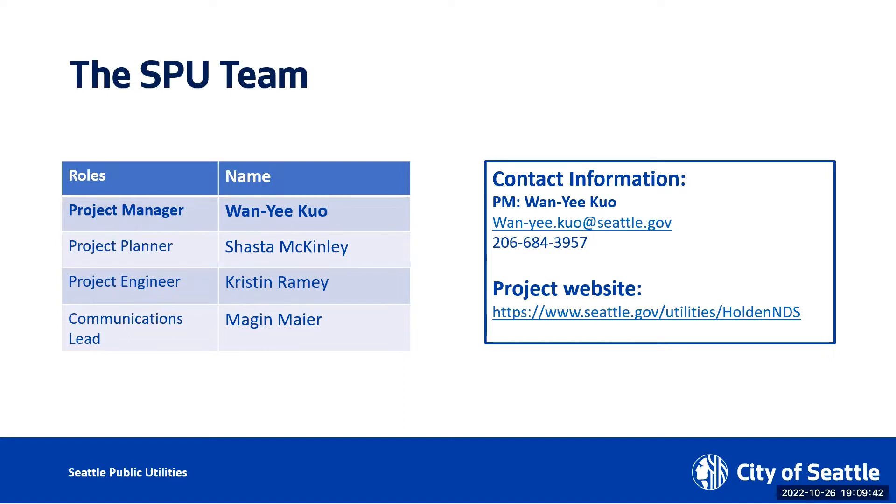Shasta, can you say hi? Hi everyone. Actually my video problem is fixed now. I just clicked on the video several times.